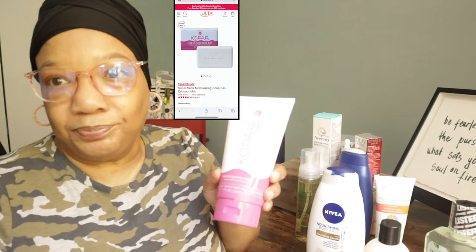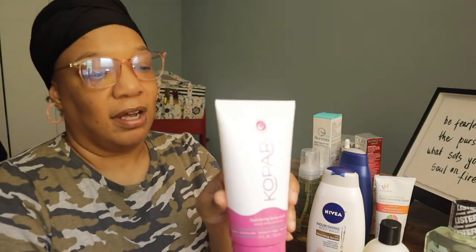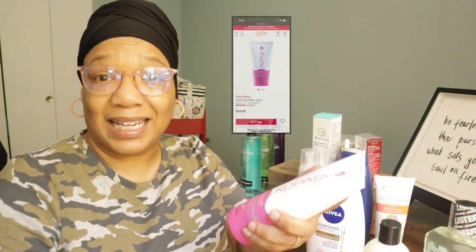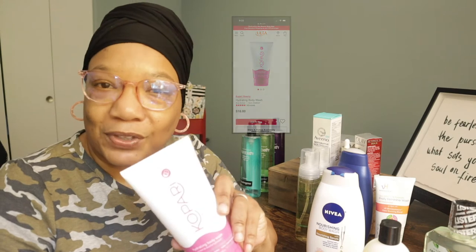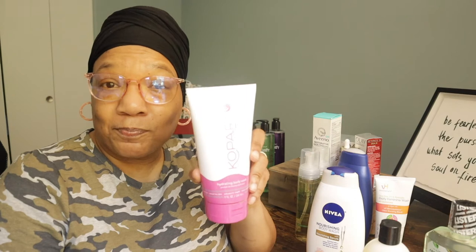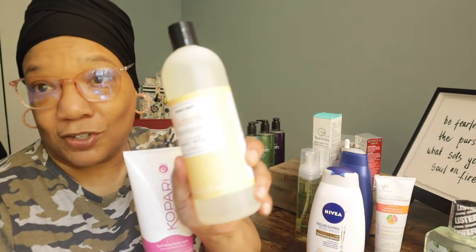Also from Ulta I picked up this Kapari soap — it's a coconut natural blend super-suds soap bar. I also got the Kapari shower bath, which is nine fluid ounces for eighteen dollars. I've been hearing wonderful things about it, so Kapari, I'm looking for you to show up and show why you are eighteen dollars and why I should continue purchasing you. But as ladies we do need to treat ourselves to something special every now and then. You deserve it!